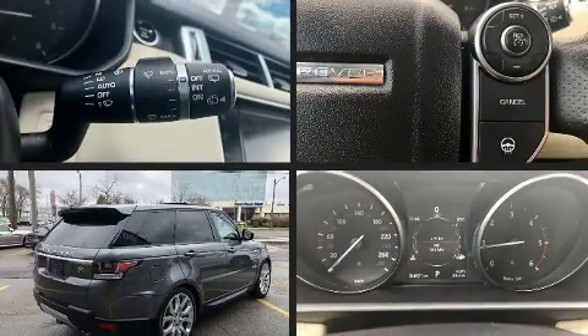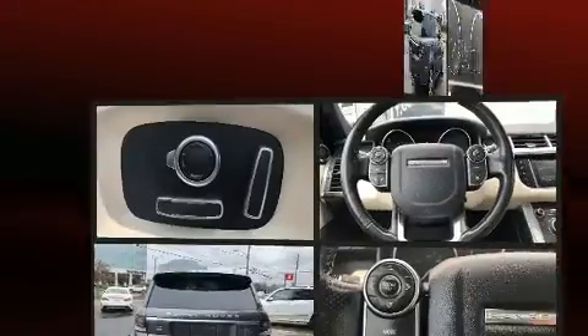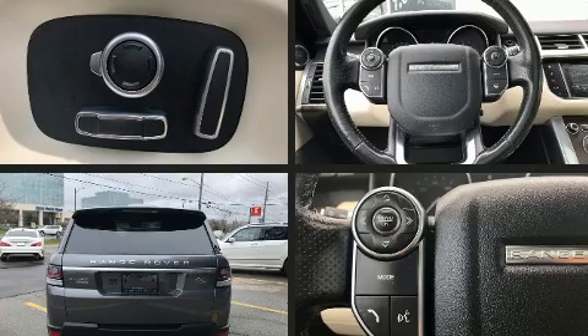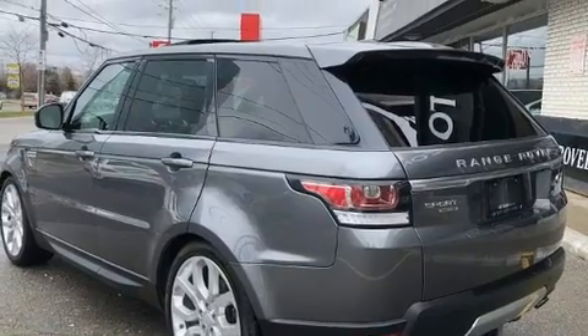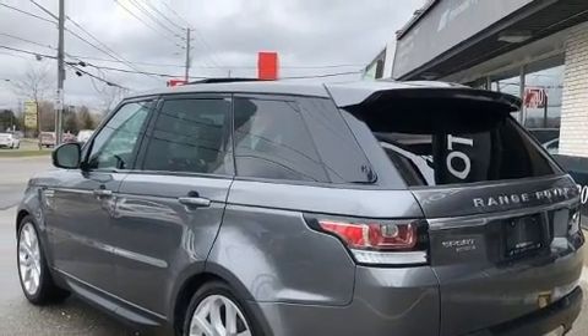front and rear reading lights, voice-activated navigation, a trip computer, an automatic dimming rear-view mirror, front dual-zone air conditioning, skid plates, and leather upholstery.